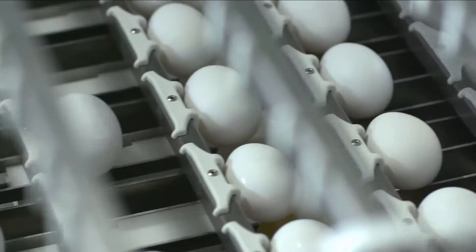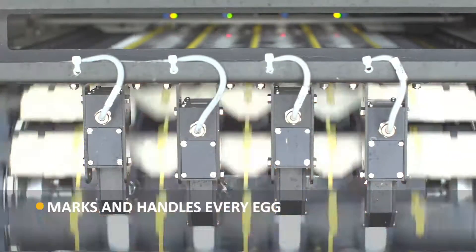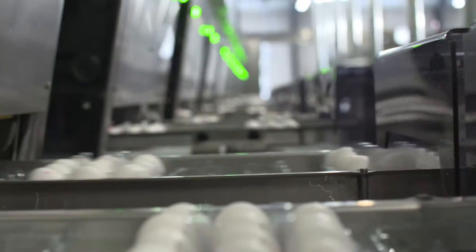As the most natural thing in the world, the Grader Pro marks and handles every egg individually, tracking the egg from hen to consumer. That is the easy part. However, our concern is to add real value to your business.